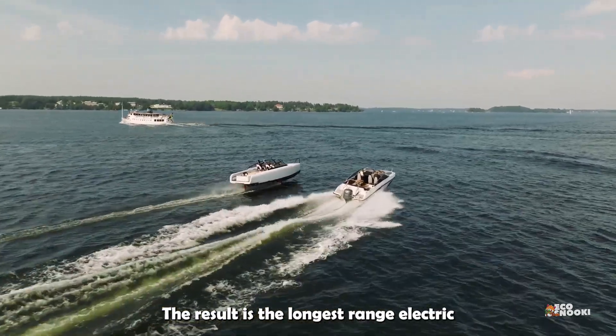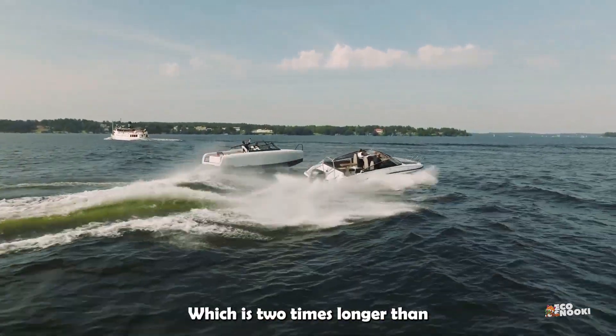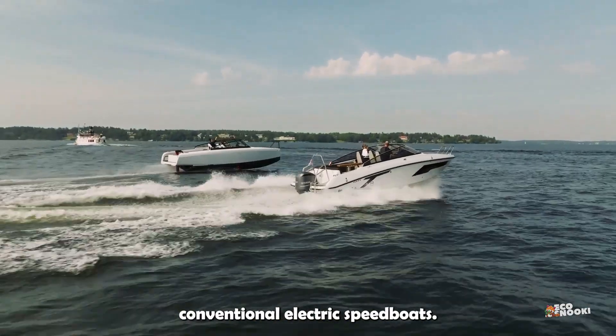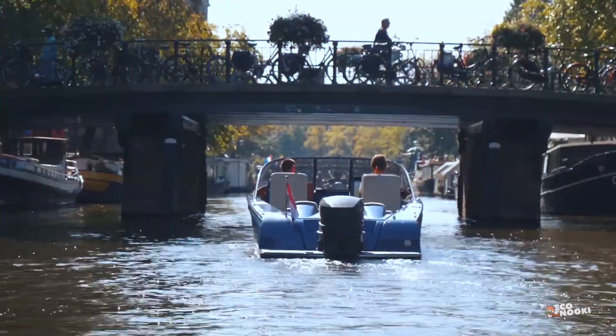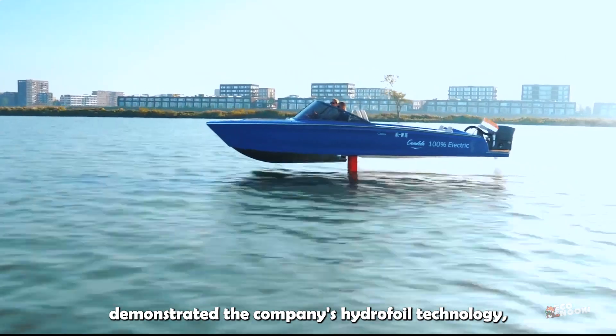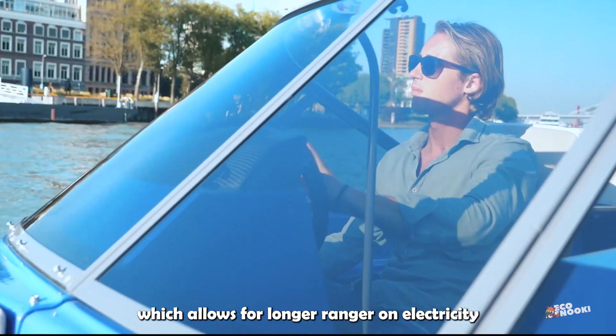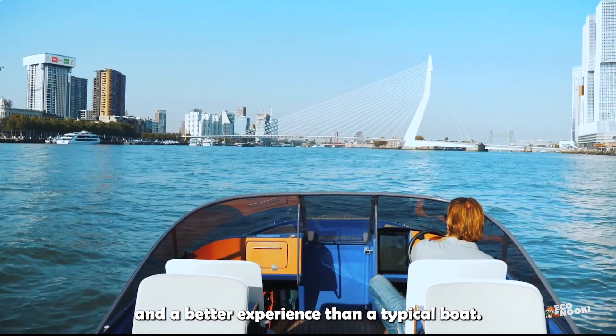The result is the longest-range electric boat on the market at 57 nautical miles, which is two times longer than conventional electric speedboats. The previous version, the Candela C7, demonstrated the company's hydrofoil technology, which allows for longer range on electricity and a better experience than a typical boat.